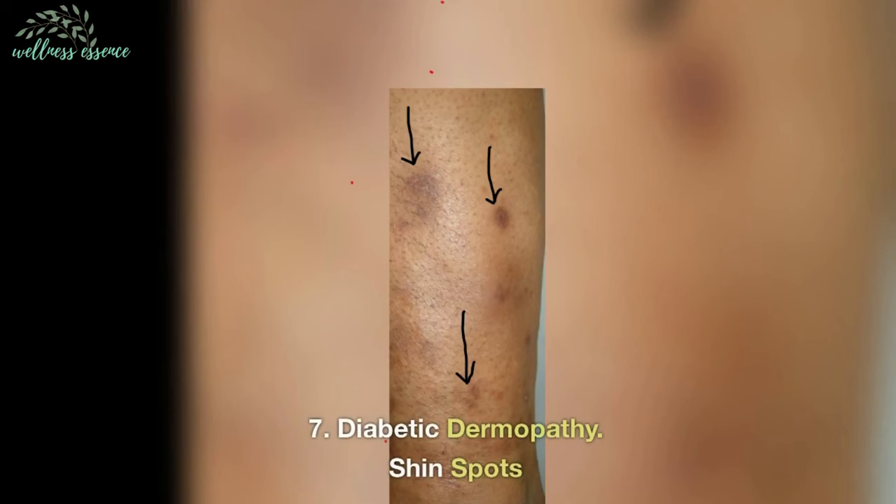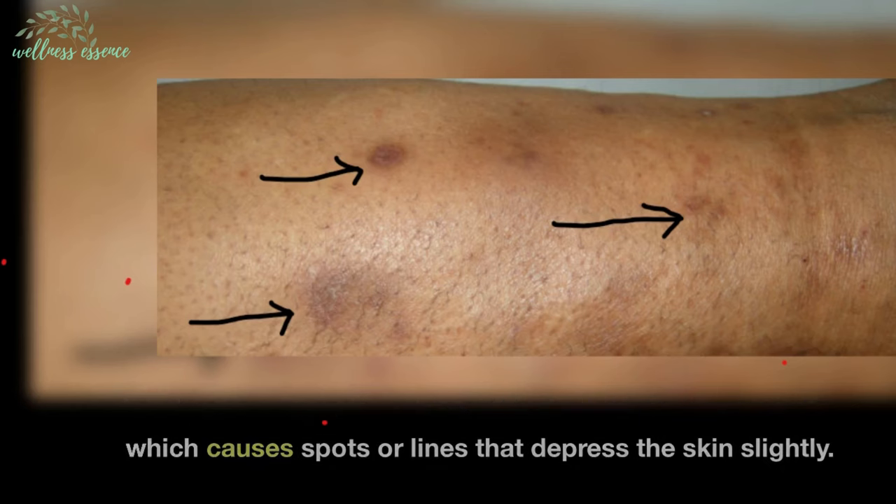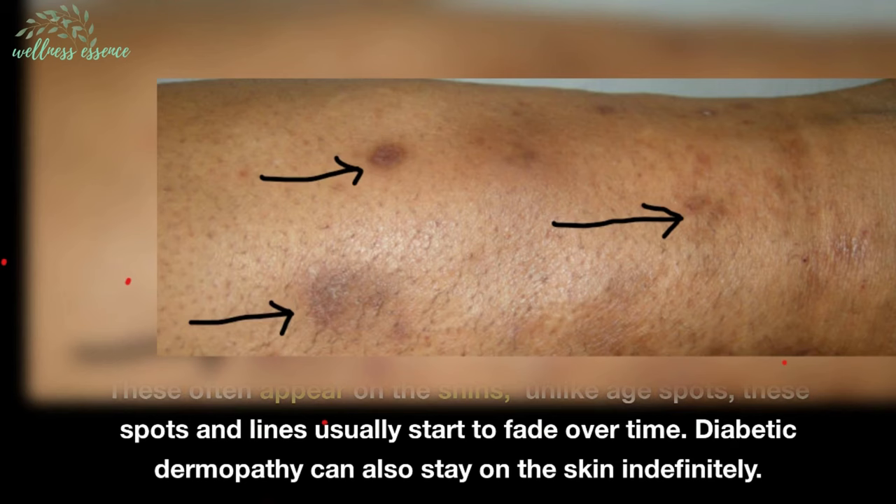7. Diabetic dermopathy — shin spots. Another condition to watch out for is diabetic dermopathy, which causes spots or lines that depress the skin slightly. These often appear on the shins. Unlike age spots, these spots and lines usually start to fade over time, though diabetic dermopathy can also stay on the skin indefinitely.